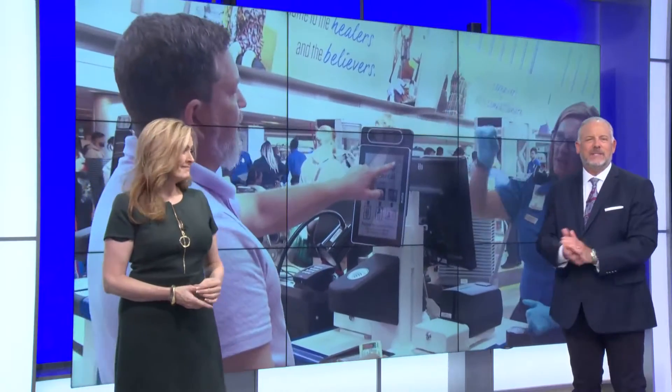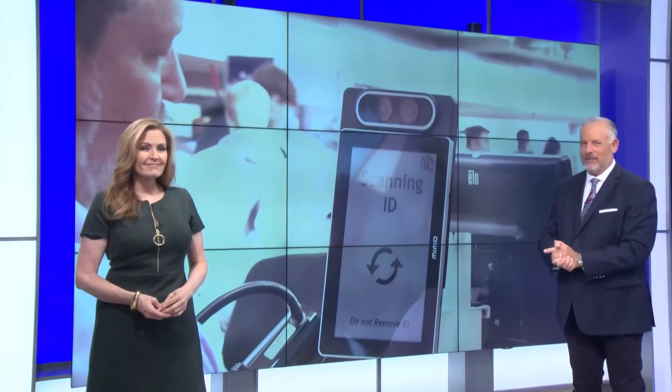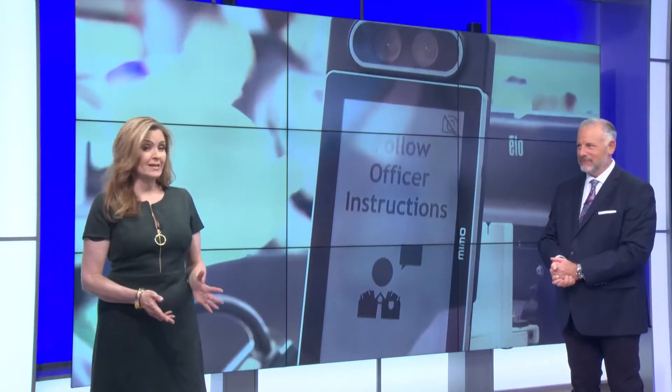If it has been a little while since you've taken a trip on a plane, get ready for security changes here at the Buffalo Airport. Channel 2's Dave McKinley looks at some new TSA passenger screening technology.